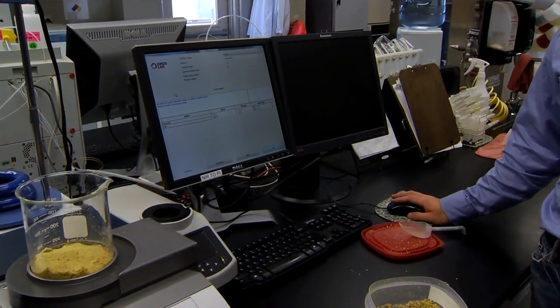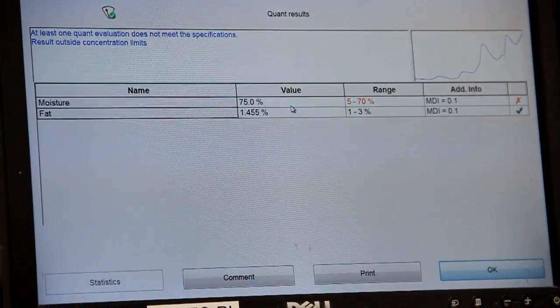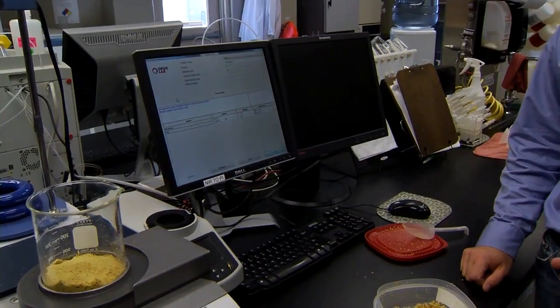75% moisture and 1.45% fat. So it's called wet cake, so you want it wet. That's around where we are, where we want to be.